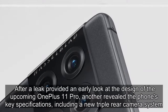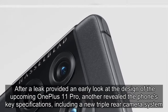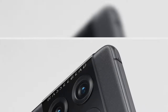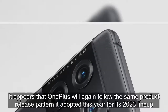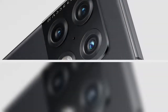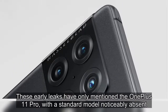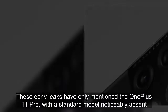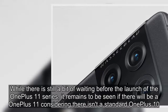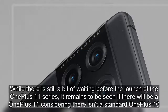After a leak provided an early look at the design of the upcoming OnePlus 11 Pro, another revealed the phone's key specifications, including a new triple rear camera system. It appears that OnePlus will again follow the same product release pattern it adopted this year for its 2023 lineup. These early leaks have only mentioned the OnePlus 11 Pro, with a standard model noticeably absent. While there is still a bit of waiting before the launch of the OnePlus 11 series, it remains to be seen if there will be a OnePlus 11, considering there isn't a standard OnePlus 10.